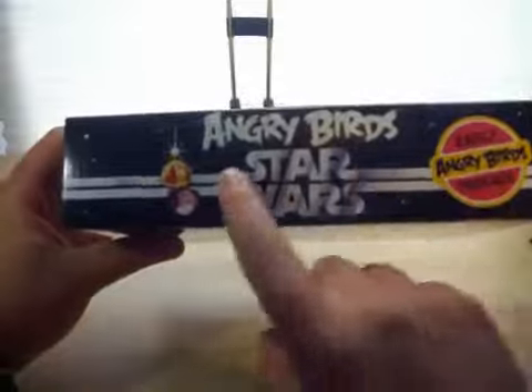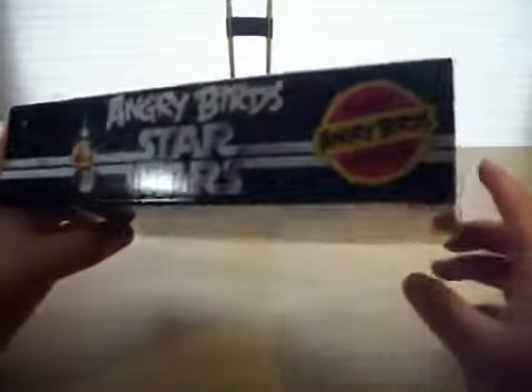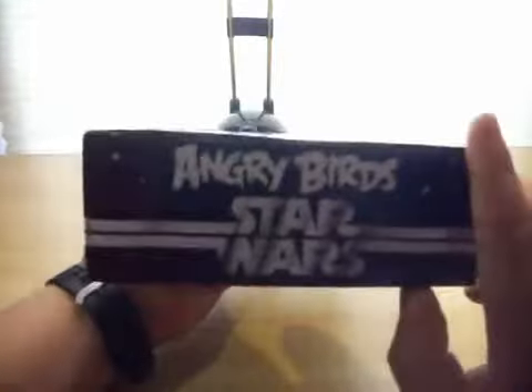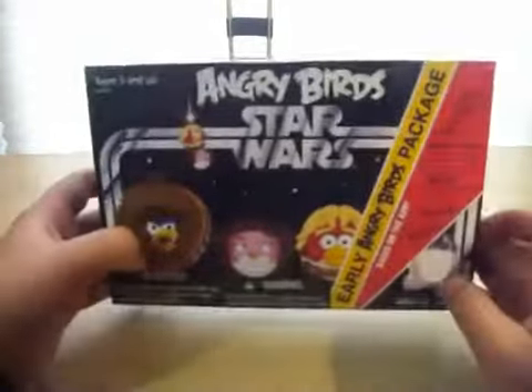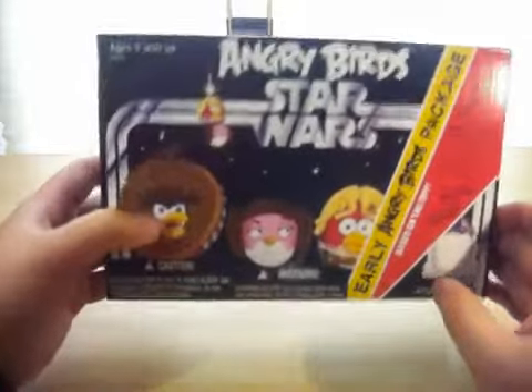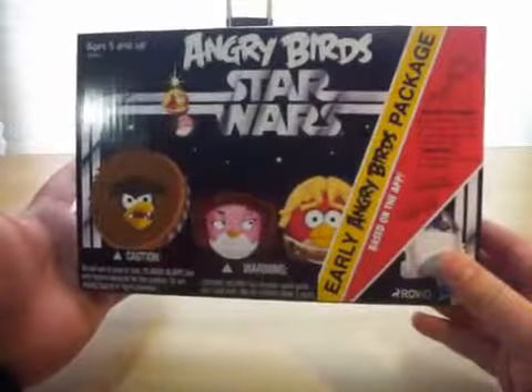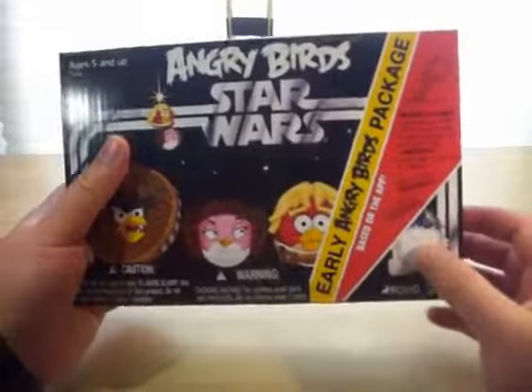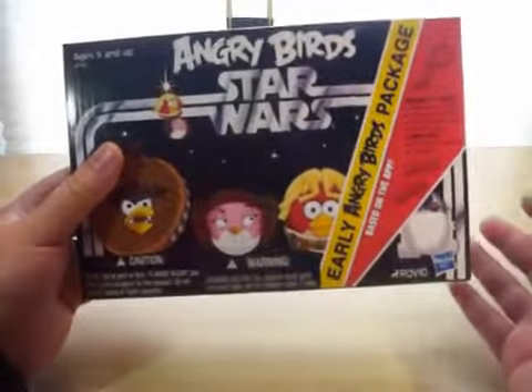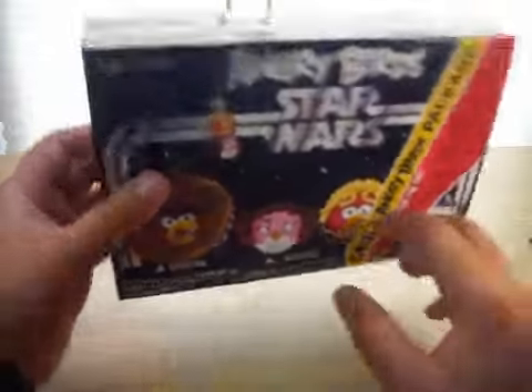On the top right there you've got the logo again — Early Angry Birds Package — and more of the logo on the sides of the box and on the bottom, just the barcode. This is $12.99 at Toys R Us. I'm not sure if this is a Toys R Us exclusive, because there is only a Toys R Us foil sticker, but they could be showing up at Walmart and Target as well.